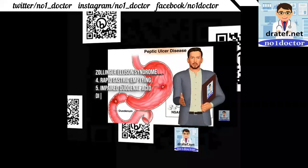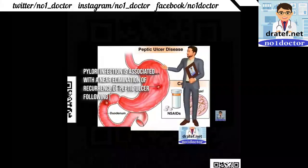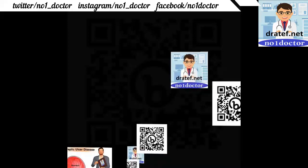Impaired duodenal acid disposal is associated with a near elimination of recurrence of peptic ulcer following sepsis, head injury, and ingestion of aspirin and alcohol.